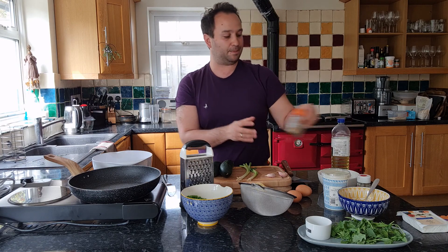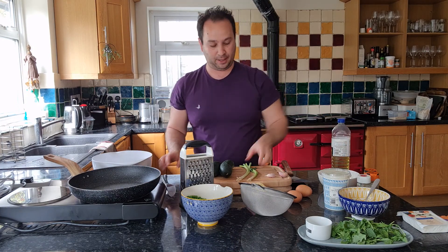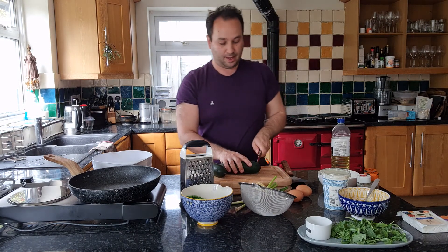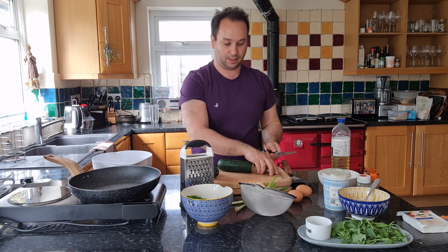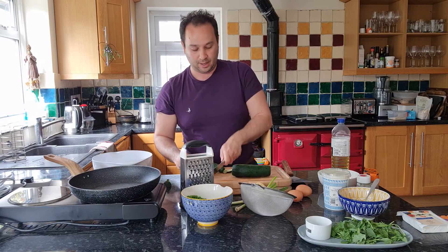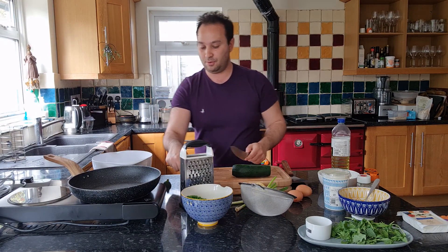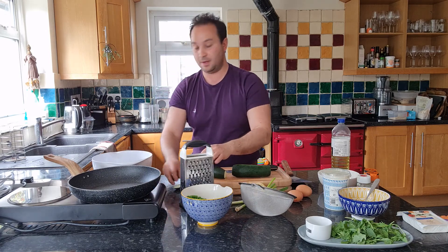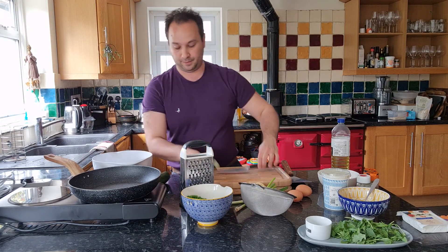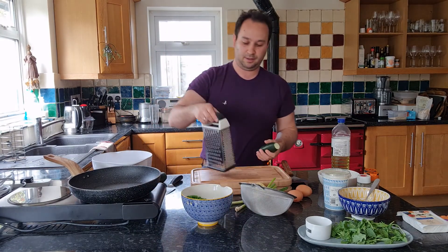Some nice gentle easy spices to introduce to baby. First thing I'm going to do is grate the courgettes, which is a lovely fun thing to do if you've got older kids too and you want to do something with them — that's a really nice way of getting them involved.